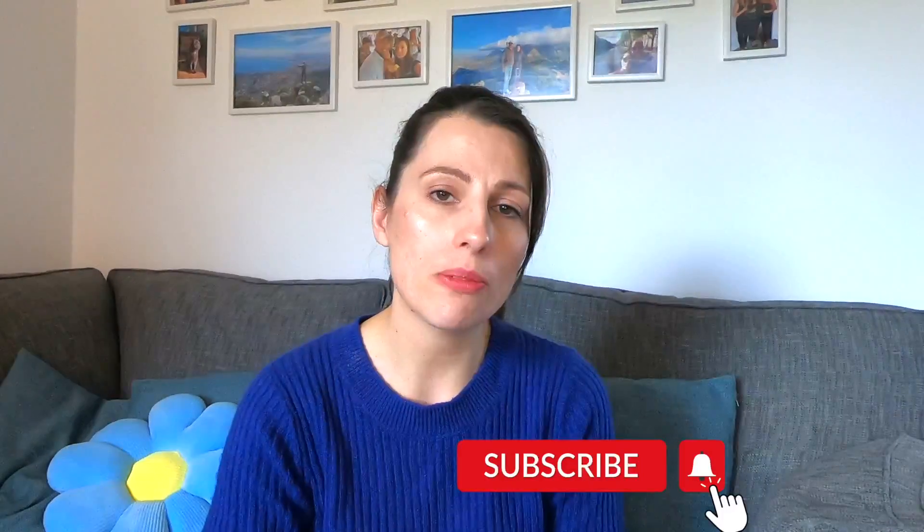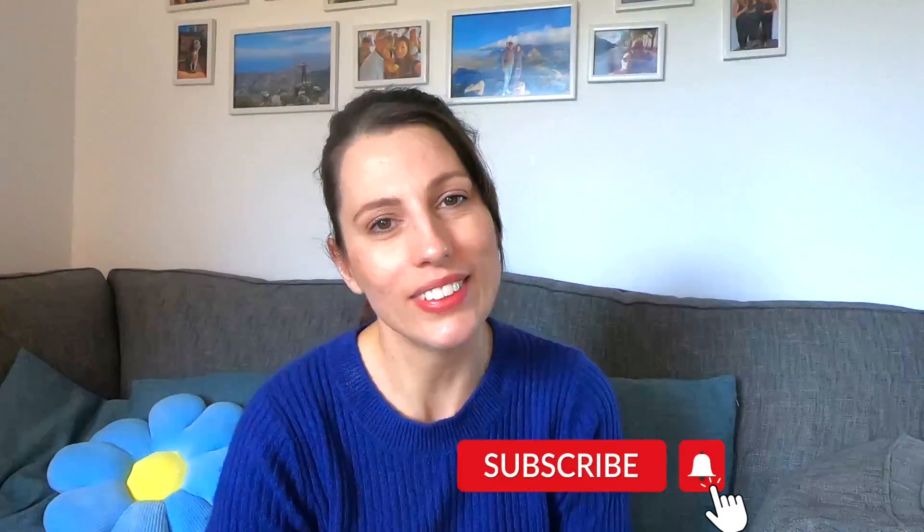If you are serious about getting those top grades and improving your time management, then I recommend you watch this video next — I'll link it up there and at the end as well. It goes through how you can manage your time using a timetable. That's it for today — I hope you found it helpful. If you did, please give it a thumbs up, don't forget to subscribe and hit the notification bell so you don't miss out on any of the latest videos.